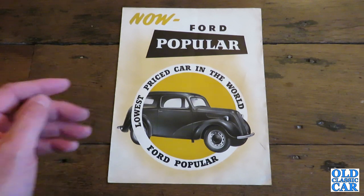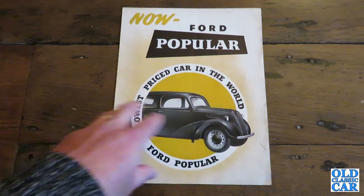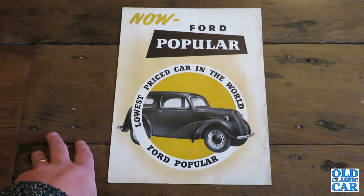It can trace its lineage all the way back to the 1930s with the Model Y, and then you had the Anglia E04A, and in 1949 there was the Anglia E494A which had the eight horse engine but looked very similar. The shape was almost identical, if not identical. So what became the Pop 103E in 1953?